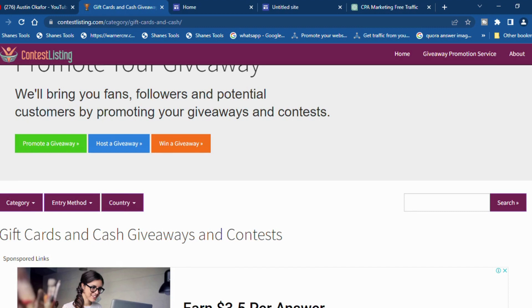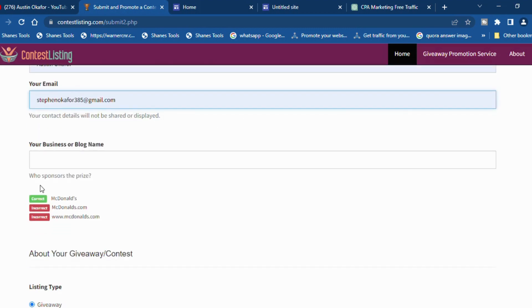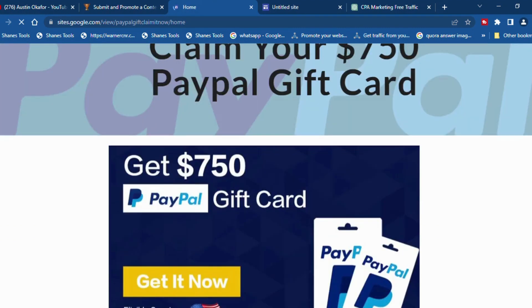The next thing to do is go ahead and promote your own giveaway — click on 'Promote a Giveaway.' First, put in your name and then your email address. Don't worry — your contact details will not be shared or displayed. Then for the business or blog name column, since we are promoting a $750 PayPal offer targeting the United States, we're going to put in 'PayPal' as the business or blog name.